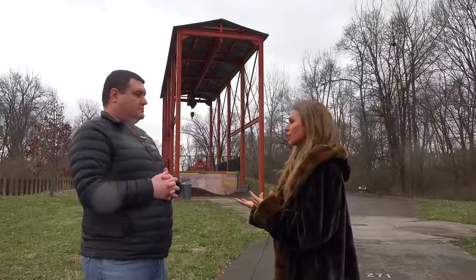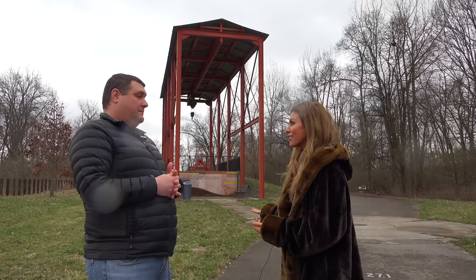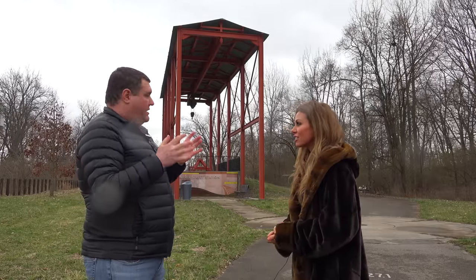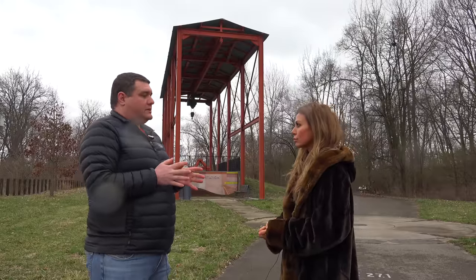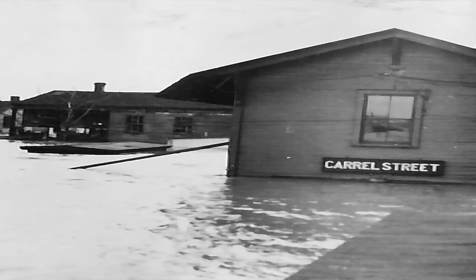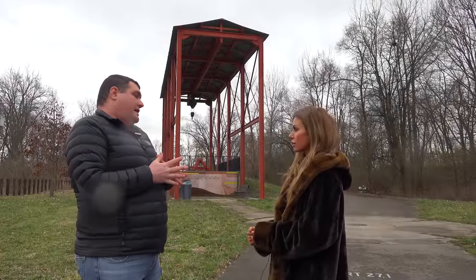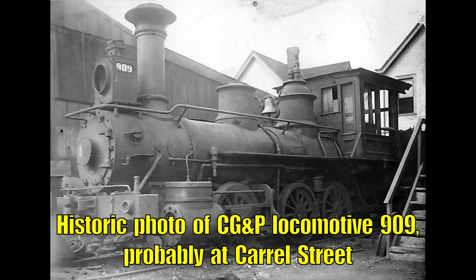We're not really close to downtown, so I guess we're closer to the Little Miami. So anyone heading out to points east served by the Cincinnati, Georgetown, and Portsmouth would generally take a train from downtown to Carroll Street, where there was a station on the Little Miami Railroad. Then they'd transfer, buy a new ticket, and head out to wherever they were going. They generally only operated maybe three or four trains per day, so it wasn't particularly frequent service.